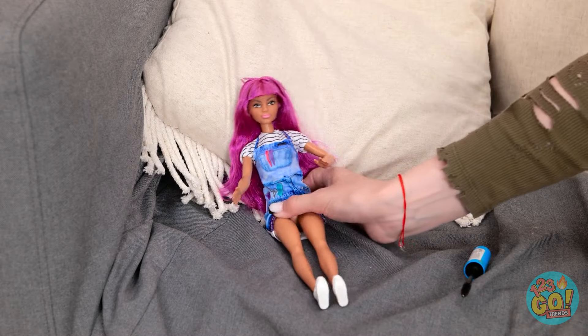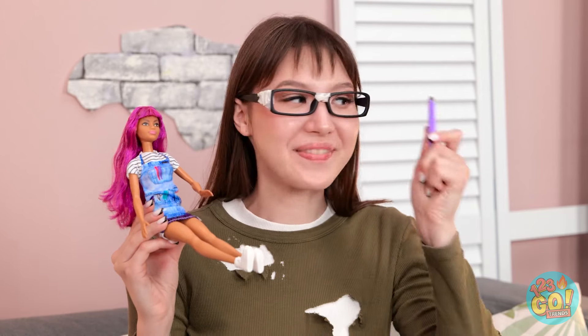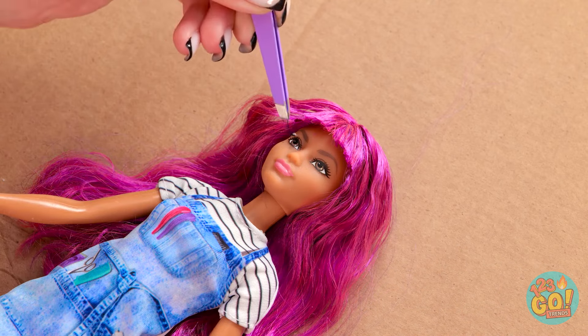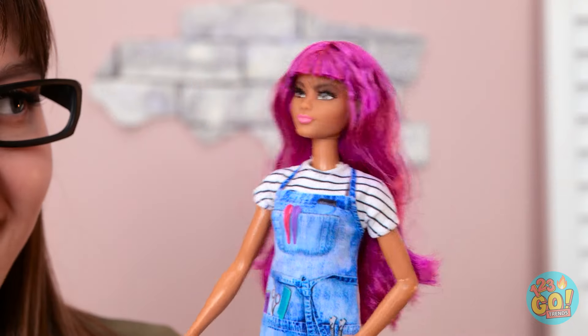I need to take a closer look! Just as I thought — but it's okay, I've got this! I'll pluck my eyebrows! Ouch! That hurt! But it's worth it — I want you to look your best! Let me see you! Look at those lashes — so stylish!